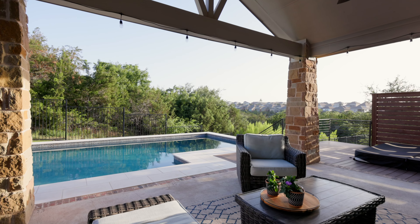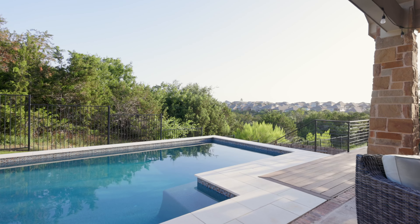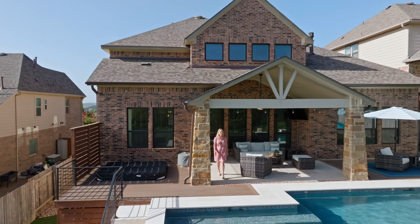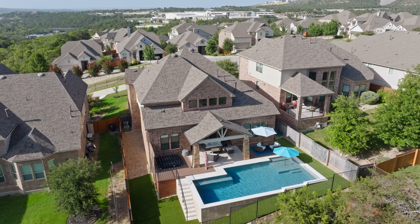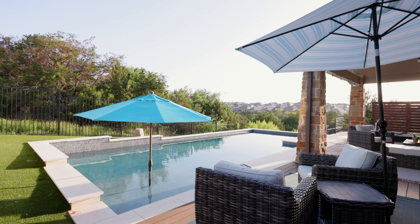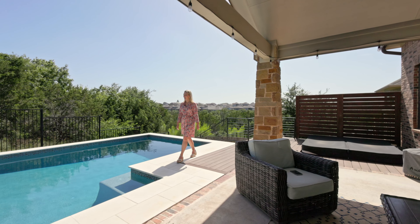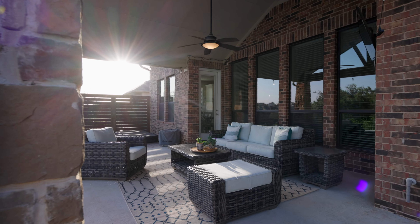Now I'm saving the best part of this home for last — the backyard. This gorgeous pool was just built in 2024, so the previous owners did all of the hard work and mess of building it, but you get to sit back and enjoy it. After a swim, you can relax under the covered patio.